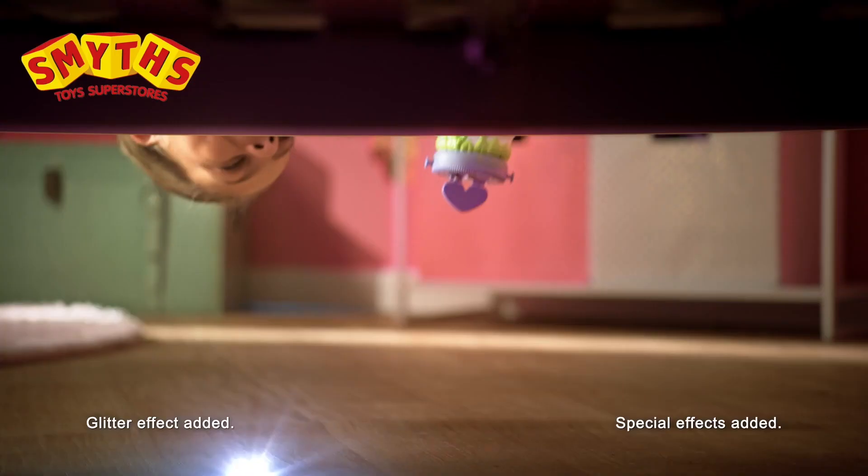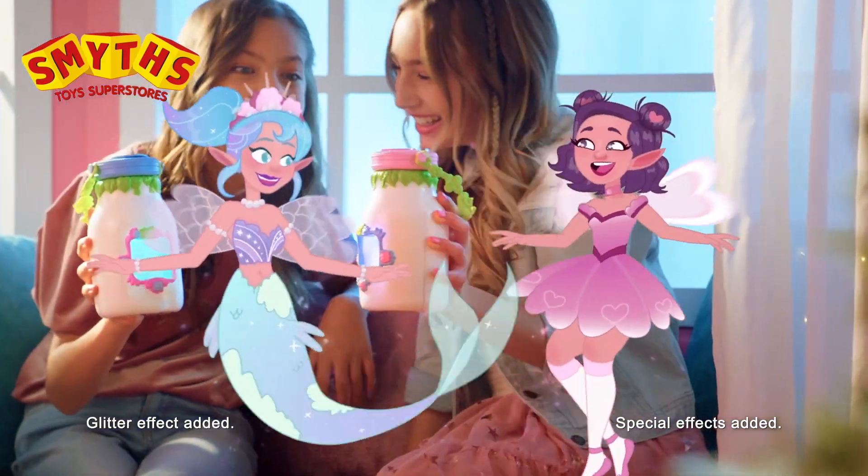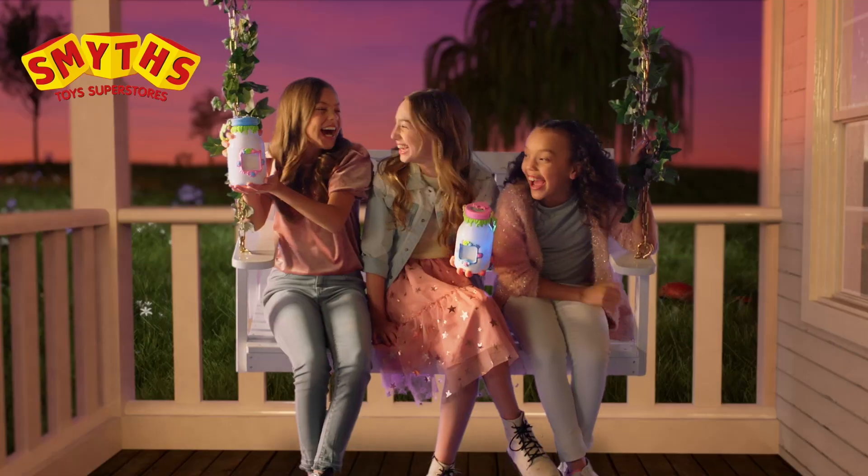I caught an upside-down fairy! And a candy fairy! My friends and I love to trade, because there's over 30 unique fairies in each jar! There's even fairies that can only be found in the dark!